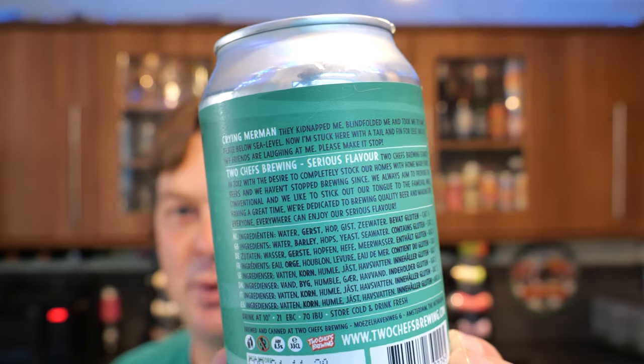Pause the video if you want to have a look at that statement from the company, but I'm going to rate this Crying Merman 8.5% ABV double IPA. I think it's rather brilliant, and I'm going to reflect that in my rating — I like that enough to give it a Stone the Crows 10 out of 10. So 10 out of 10 from Real Ale Craft Beer. Please put your comments in the comments box, subscribe to our daily beer and food reviews, give us a big fat thumbs up. Boom — cheers!